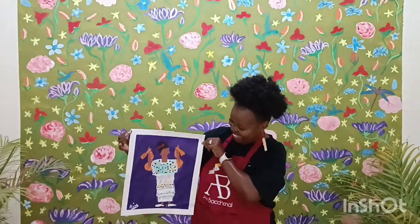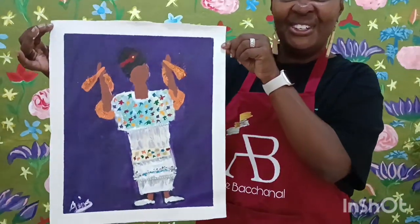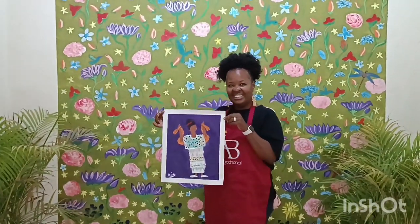Here is Anissa with a beautiful Mayan lady in her Huipil. Good job! Lots of glitter — that's an evening wear kind of dress. Thanks so much for doing the art class at Arte Bacchanal.